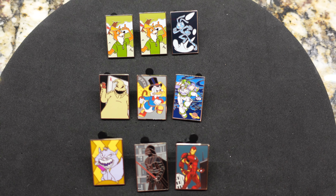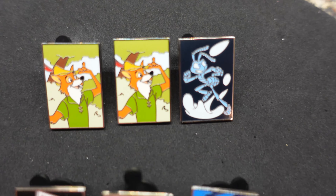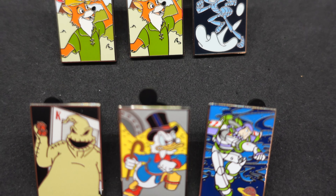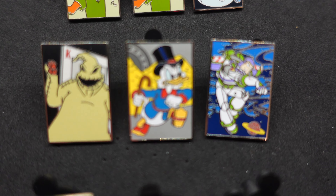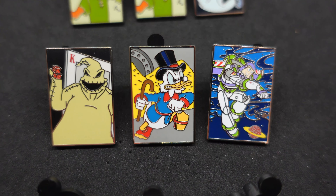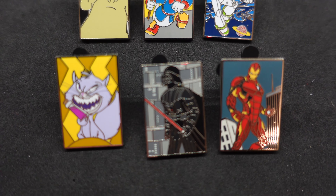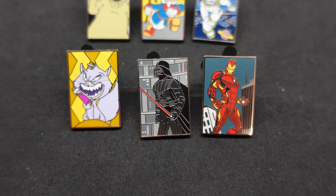And then finally we have the limited release mystery pin set — these are the ones that go into the logo jumbo pin. I got two Robin Hoods there at the top. Love the Scrooge McDuck one. And I also got Star Wars and Marvel mixed in.